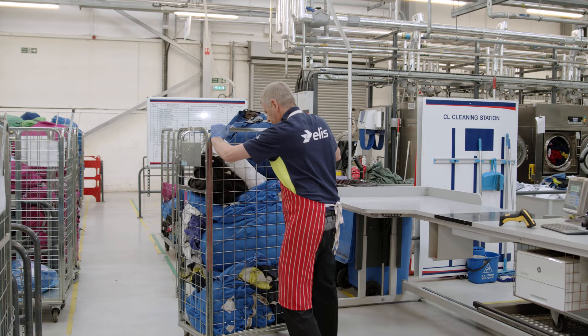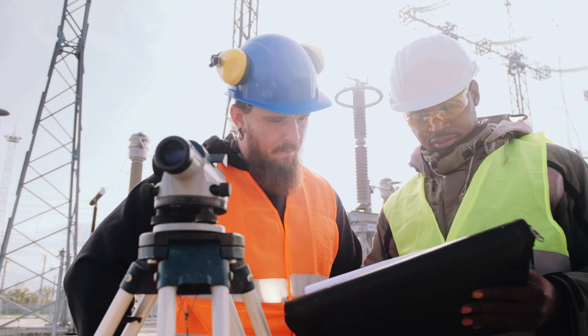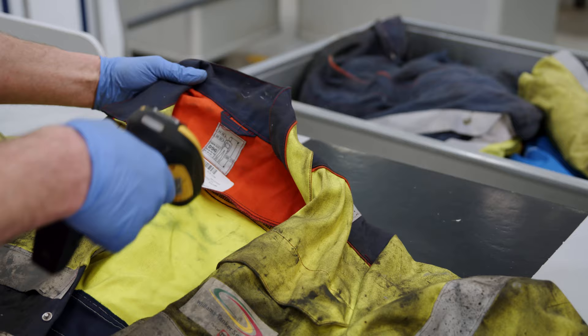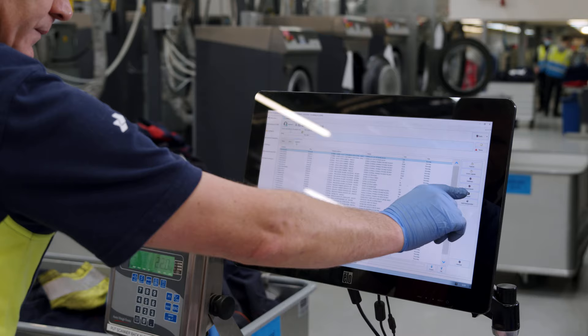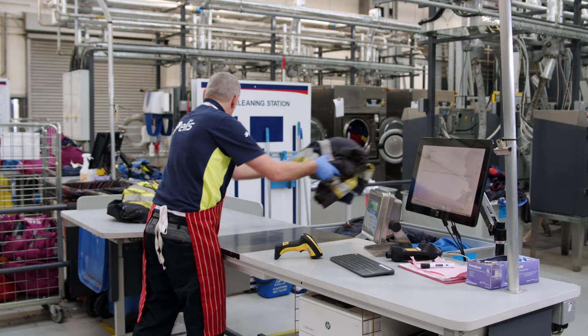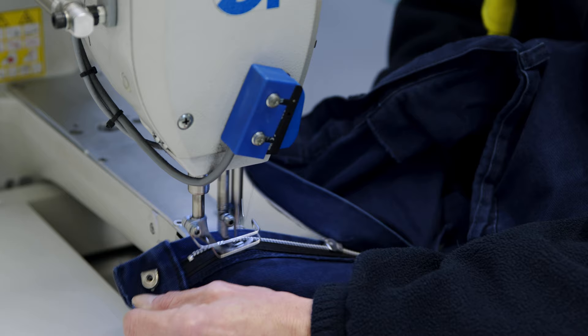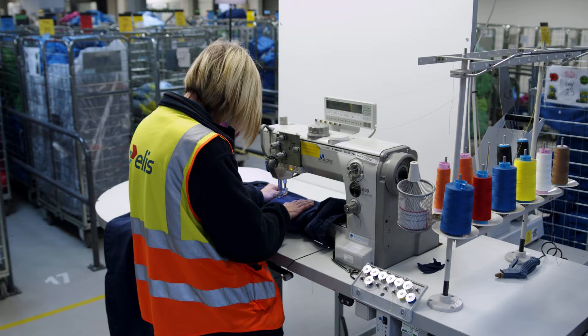Our industrial lines focus on providing services for engineering, manufacturing and hospitality sectors within Yorkshire. All soiled items are classified by both product type and soiling level to ensure that they're transferred to the correct process method. All garment maintenance and repairs is completed by our on-site trained employees here at Wakefield, ensuring the integrity of the product on every delivery.